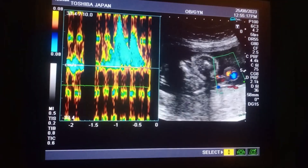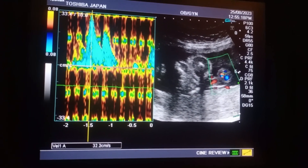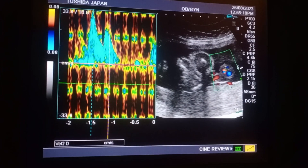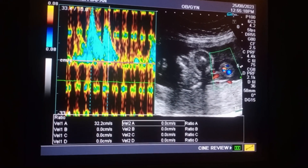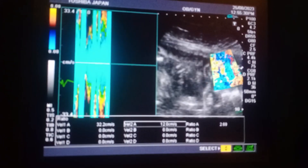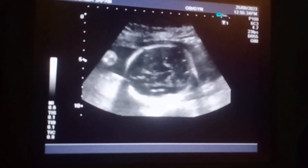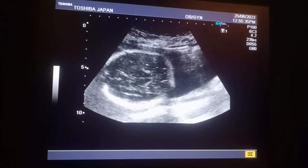We will check the systolic to diastolic ratio, which comes out to be 2.4 to 5. Fetal cardiac activity is okay and fetal heart rate is okay.